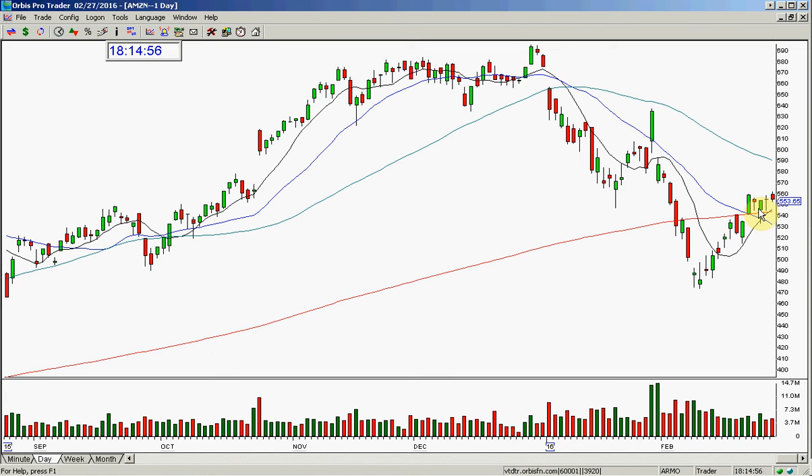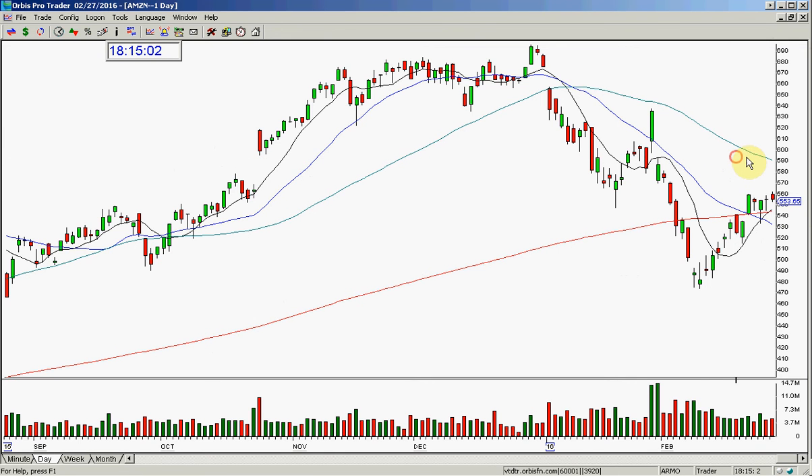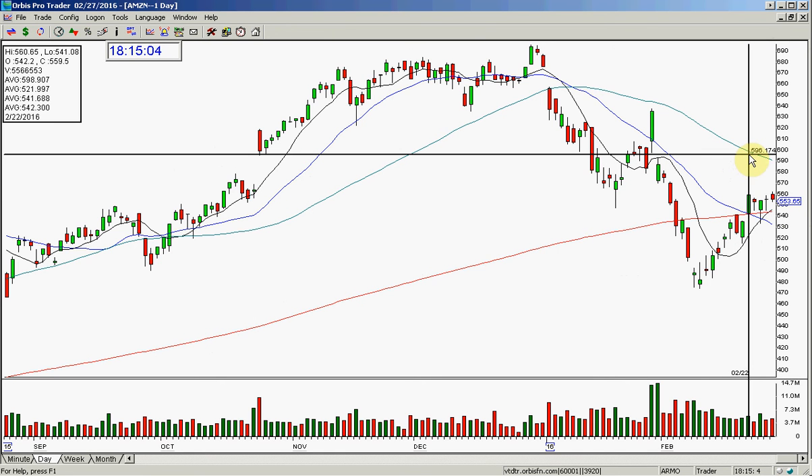I'm reviewing this chart because I'm actually in an options trade for this, just to get a momentum move run up into this area. On a normal given day, the stock can go $20.